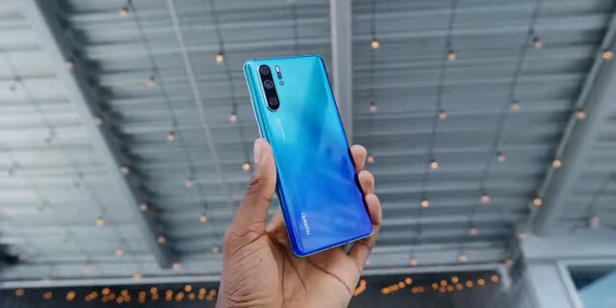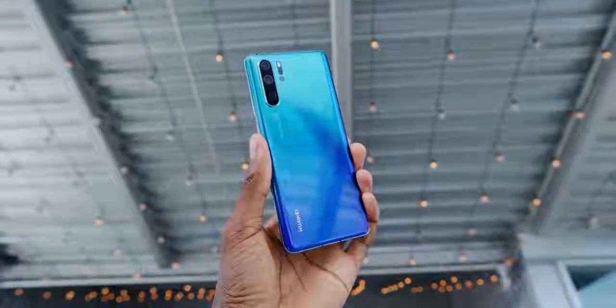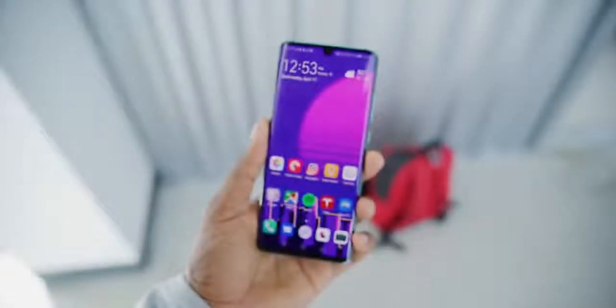That's of course going to hurt its popularity here, but if you're going to get one — which you still can — you should know all about the rest of it too. What people are really here for is the camera and we'll get to that, but the rest of the phone is pretty damn good too. The easiest way to think about this phone is it's an upgraded design of the P20 Pro, but with all the best features of the Mate 20 Pro.